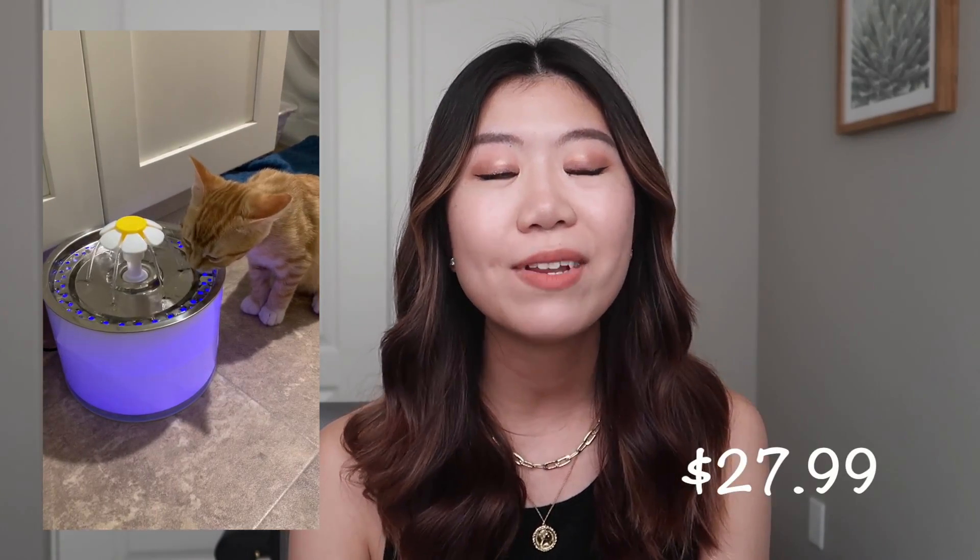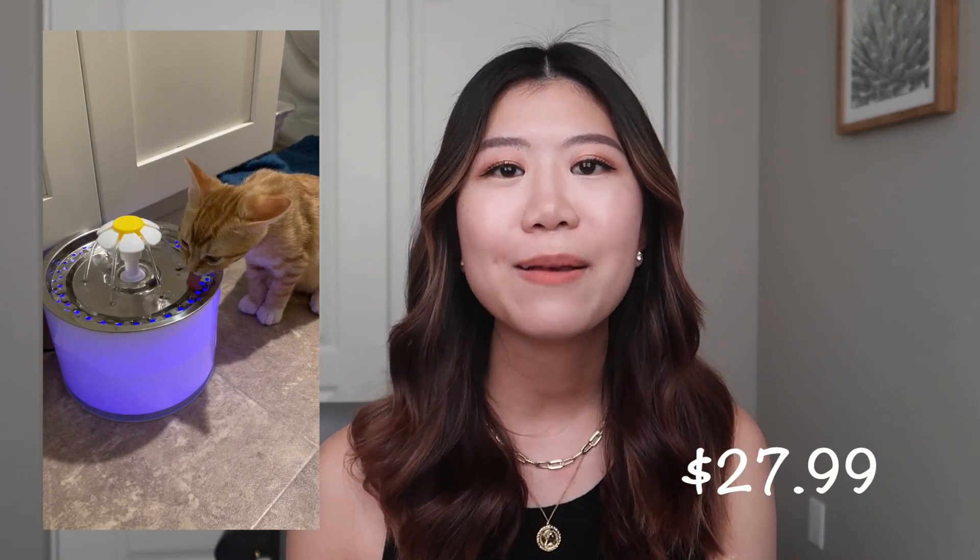The first thing I bought was this water fountain, and it was $27.99. It's not absolutely necessary, but a lot of cats actually prefer to drink from running water — that's why I got it. Our kitty really, really loves it, so I highly recommend it.